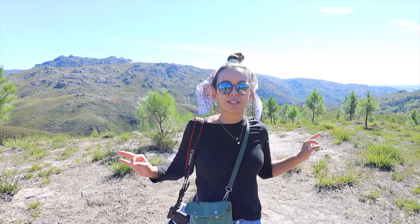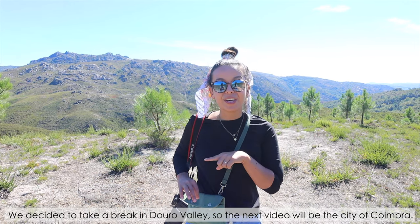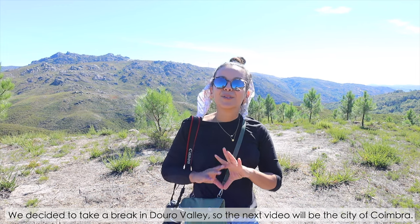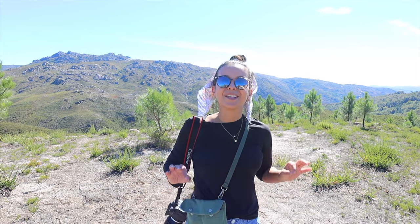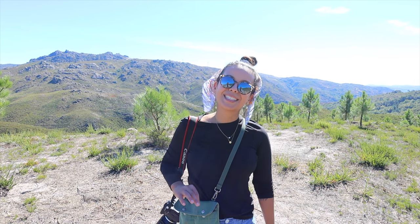It is a perfect day and we do need to stretch our legs before the drive to Douro Valley, which we'll show you in the next video — that's Portugal's famous wine region where we'll be for a couple of nights. Thank you so much for watching. If you have any questions, leave them in the comments and we'll see you next time. Bye!